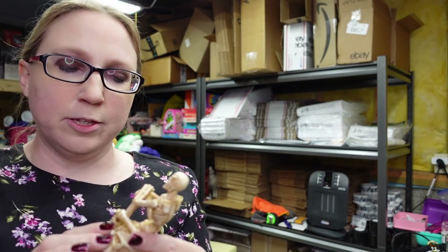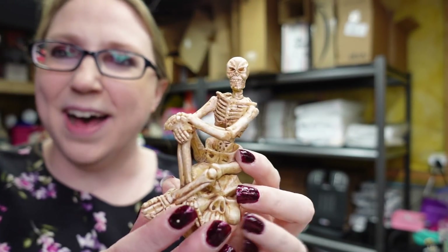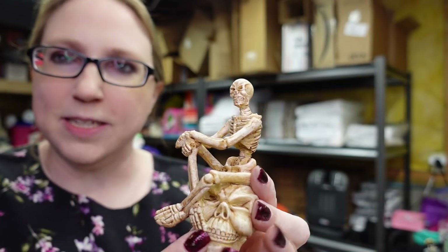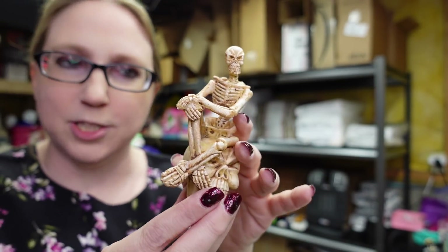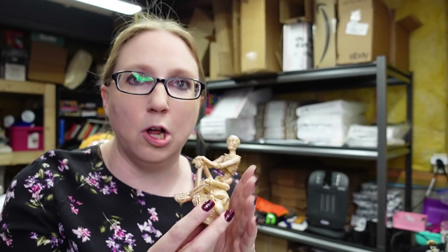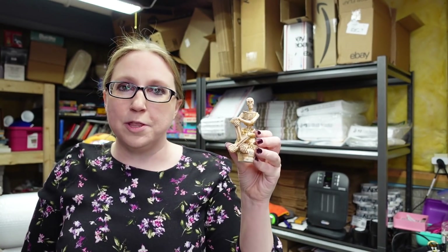This also came in the tray of something else I wanted. It's a little skeleton resin figure just chilling on a skull. There are no maker's marks — I doubt he's old or anything, but he was cool looking. I put him on auction with a starting price of $9.99.